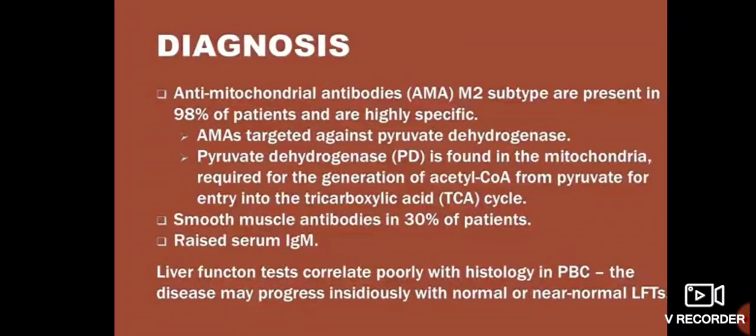Diagnosis is made by Anti-Mitochondrial Antibodies (AMA). Compare this to Primary Sclerosing Cholangitis, which is diagnosed by pANCA and anti-nuclear antibodies. AMA is present in 98% of patients and is highly specific. The target antigen is pyruvate dehydrogenase, which is found in mitochondria and is required for the generation of acetyl-CoA from pyruvate for entry into the tricarboxylic acid cycle.